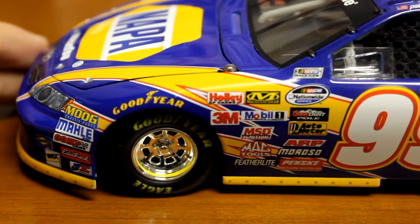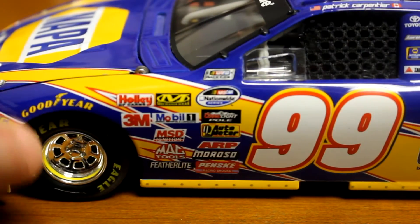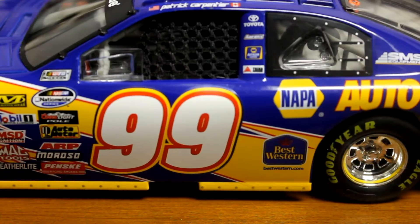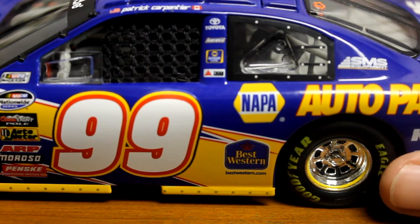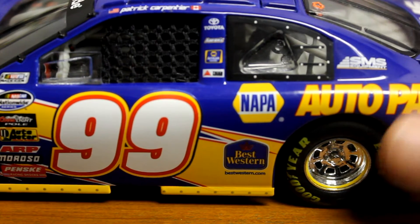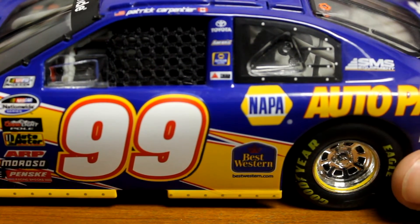Going down the side to get a good look at the paint scheme — I always love the MWR cars. You have the silver rims, the Napa paint scheme is always really, really cool. Got the 99 on the side. This is a hard one to find — I've wanted to get this one forever. My buddy hooked me up, gave me a good deal on this car from his collection. I'll link his channel down in the description — DieCast reviews — he's got some pretty cool stuff on his channel as well.